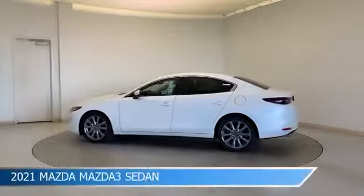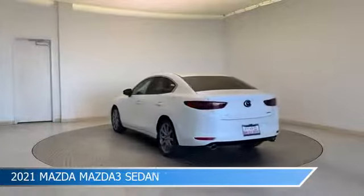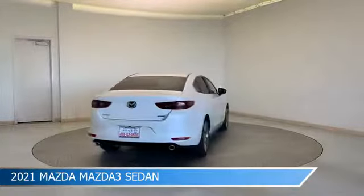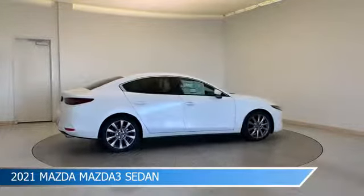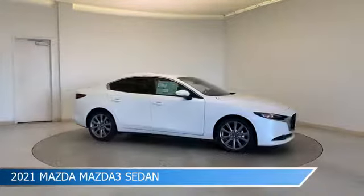Take a look at this 2021 Mazda Mazda 3 sedan, equipped with a 6-speed automatic transmission in snowflake white pearl mica. This car comes with some great features including alloy wheels, brake assist, Android Auto, anti-lock brakes and more. Come in and check it out today.